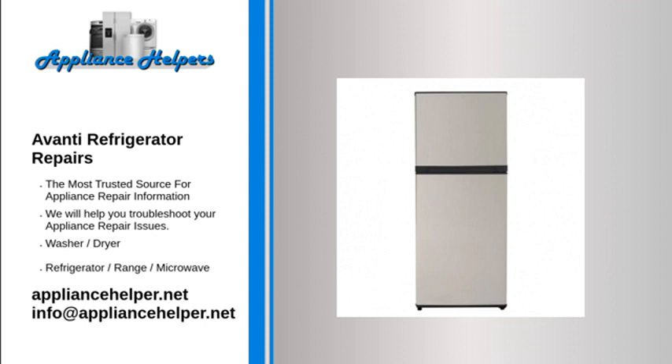Refrigerator does not cool. If you feel that your refrigerator is operating but is not cooling or not cooling enough, check the temperature control settings. If the temperature control is set at zero, your appliance will not be cooling.